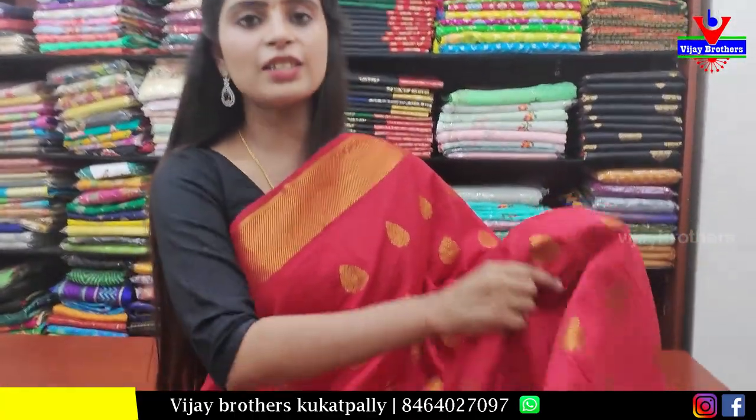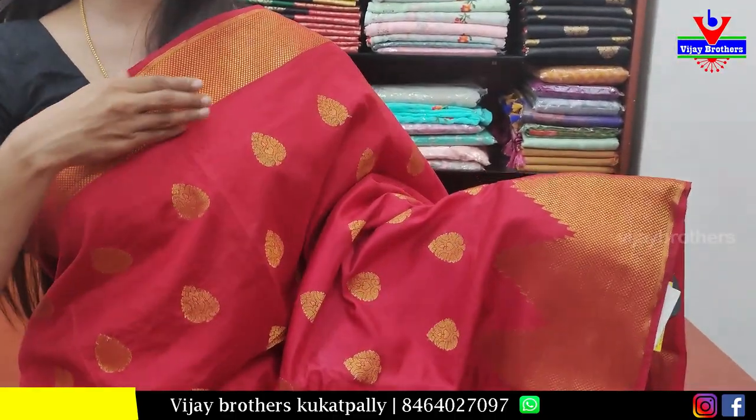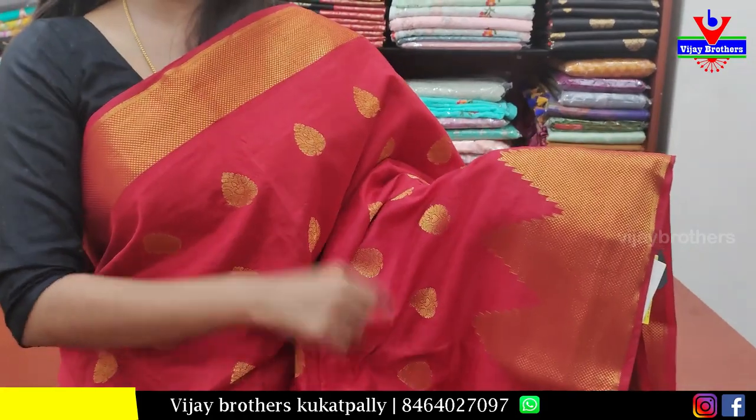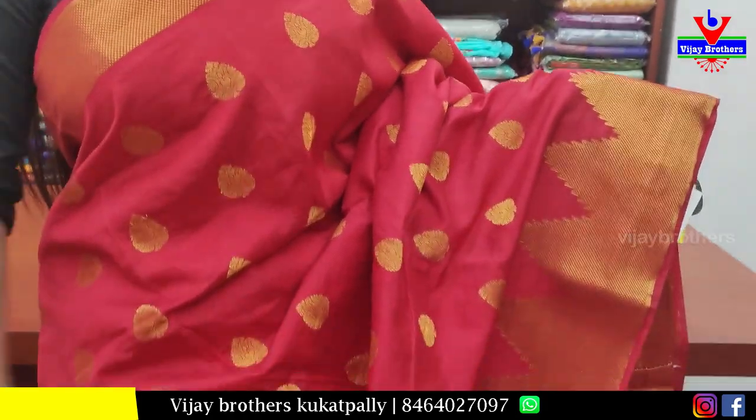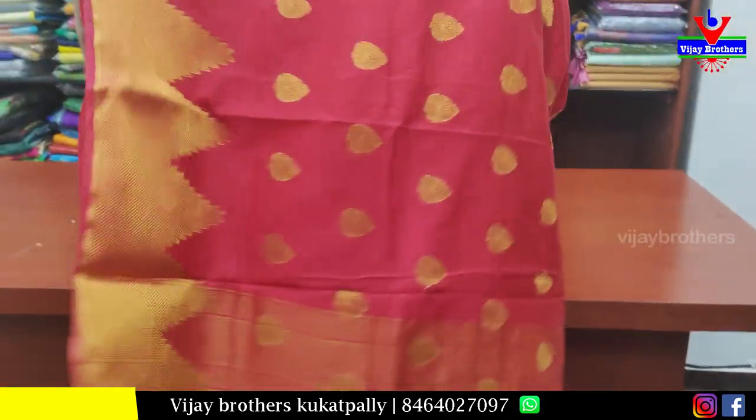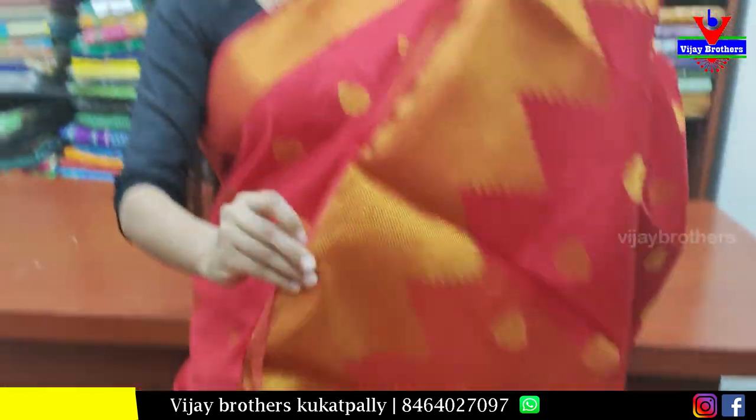The next saree is red. Both sides have golden strap borders. A neat temple pattern is featured on it. The body part has golden zari weaving with drop motifs. Pallu and weaving pattern blouse included. Price ₹900.